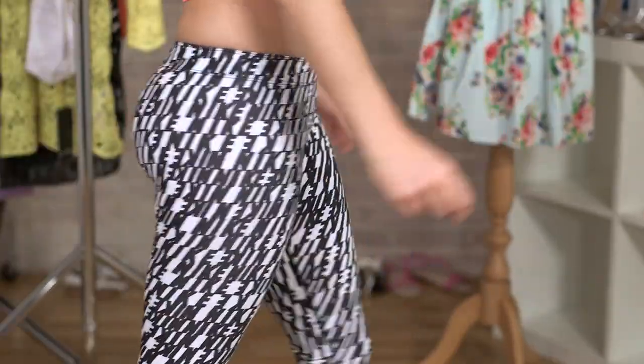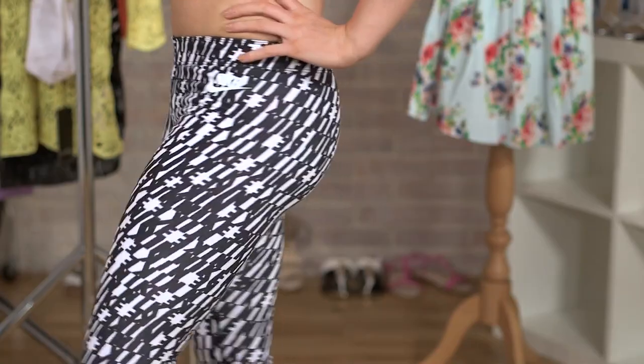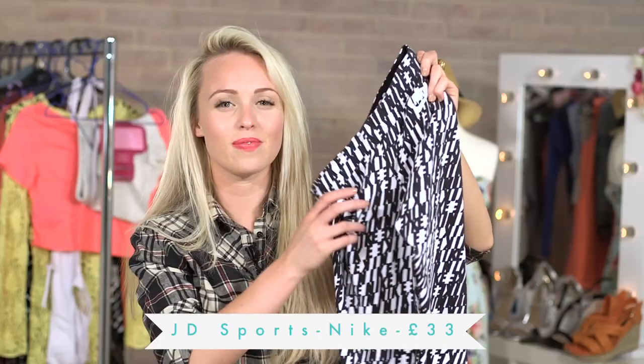I mean, all these gym clothes are just boring and everyone wears black. Why wear just black? Don't just wear black — it's not a funeral for your fat. Wear these. Black and white, these are really cool and they're from JD, £33 from Nike.